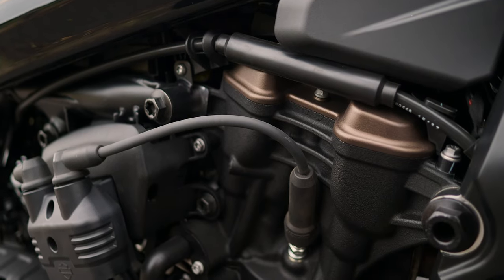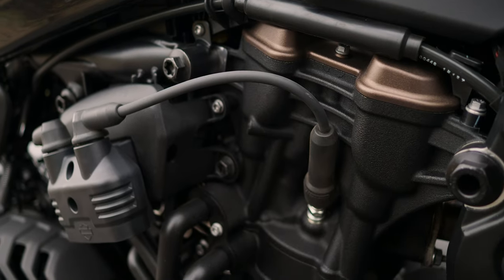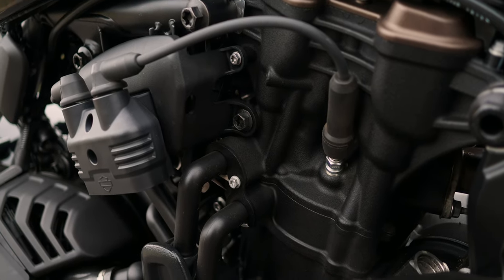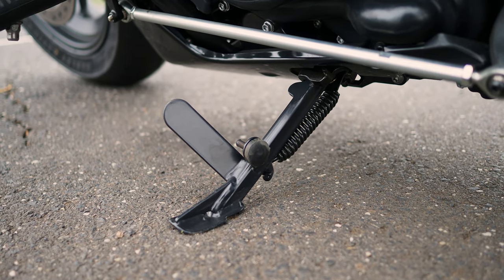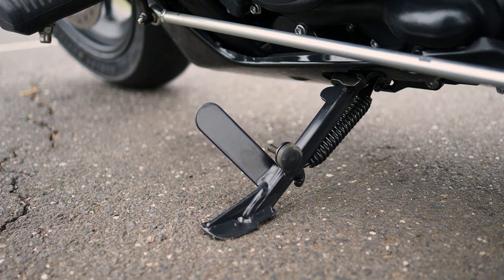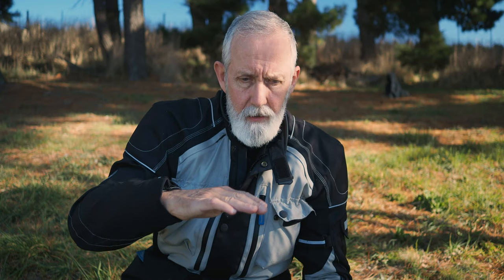Not too bad, actually. Comparing the acceleration of the Sportster S to the Pan America - the Pan America's got 150 horsepower, the Sportster S is around 120 horsepower - the two bikes deliver their power differently. Where the Pan America accelerates and just builds and builds and builds until you hit the rev limiter, getting stronger as you go higher into the rev range, the Sportster S didn't feel like it was doing that.